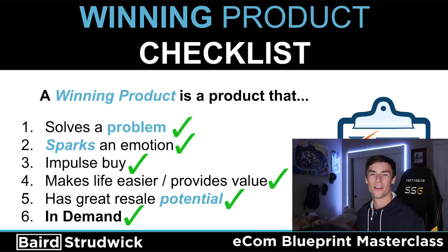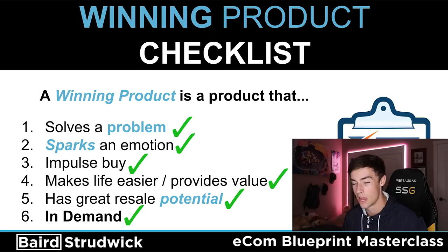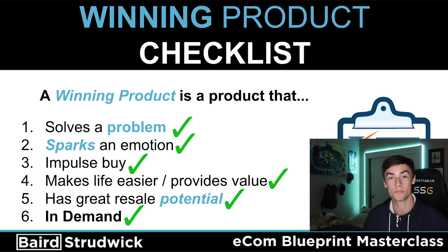That product solves a problem, sparks an emotion, and it's an impulse buy — that's the third one. People are scrolling through Instagram and Facebook not to buy products; they're on social media to interact with their friends, look at posts, post pictures. They're not on social media to buy a dog water bottle, but if you can put that product in front of the right customer and make it an impulse buy, they'll stop scrolling. They see that product and think: '10,000 dogs die each summer, I have a dog, this solves a problem.' That's how you get customers to buy.